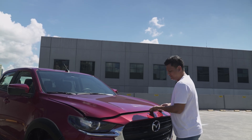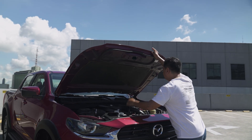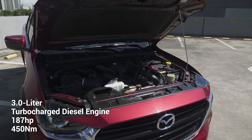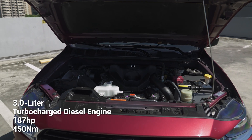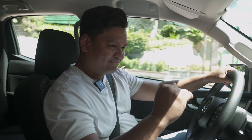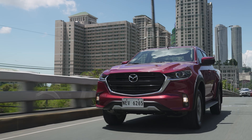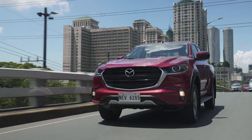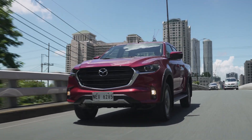Under the hood, you've got a 3-liter turbocharged 4-cylinder diesel engine that makes 195 horsepower and 450 Newton-meters of torque — figures that are nothing to sneeze about. You can definitely feel the power when you need it. So if you're heading off to Baguio, no problems — the Mazda BT-50 has you covered.